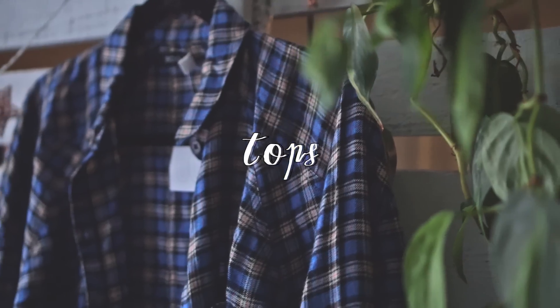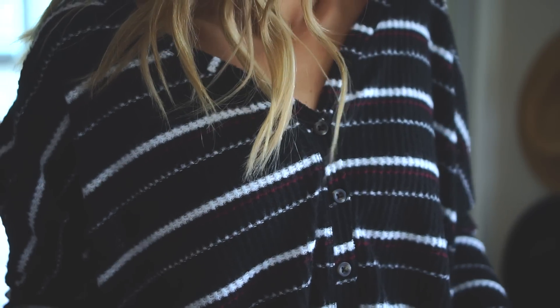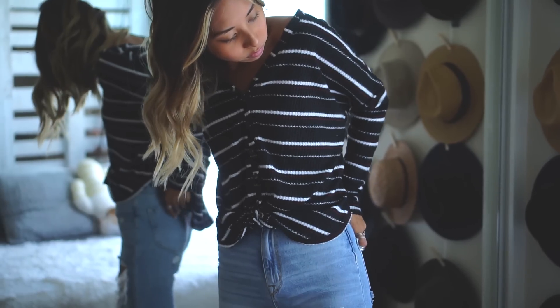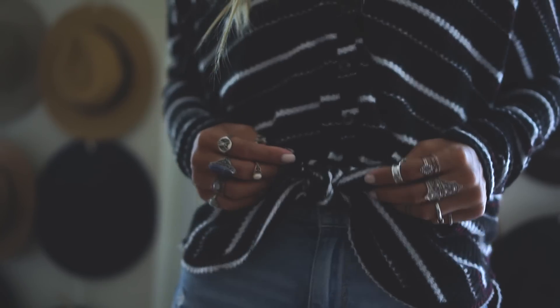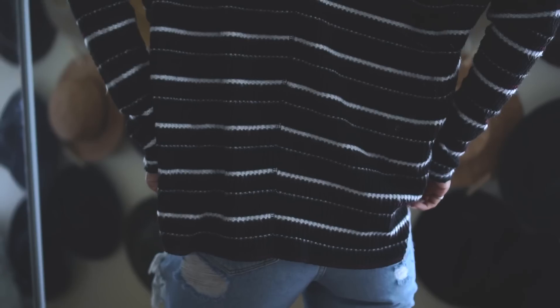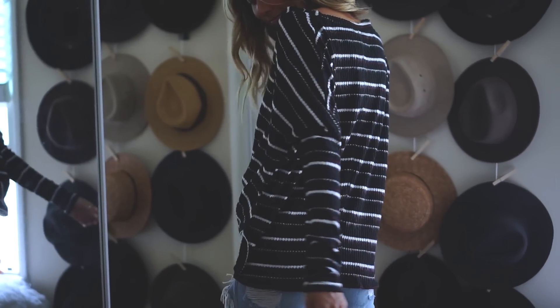Moving on to tops, first I have this striped thermal. I really like that the texture of the top resembles thermal underwear but the style of it looks more like a henley with its button-up front. It also has a fun little tie at the bottom. It's very slouchy but the shape is very feminine, which I think looks flattering on the body.